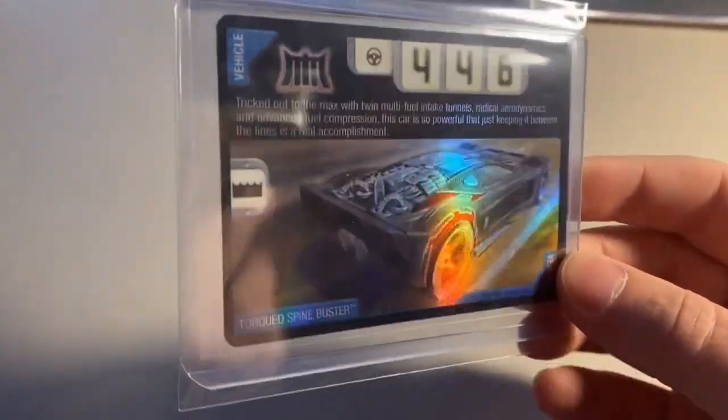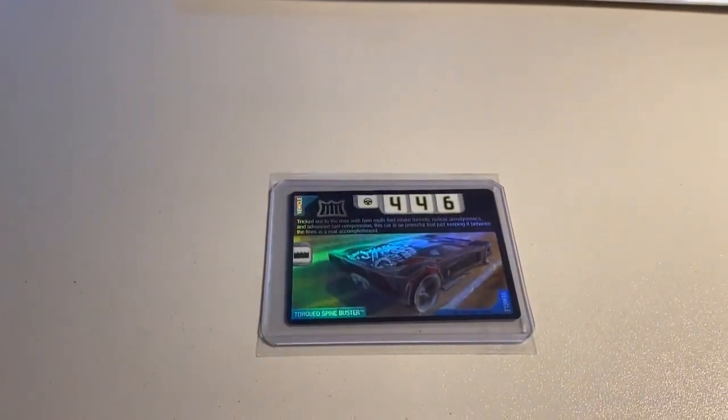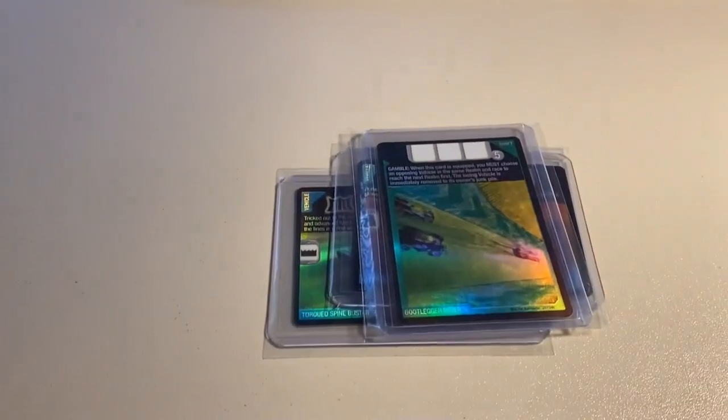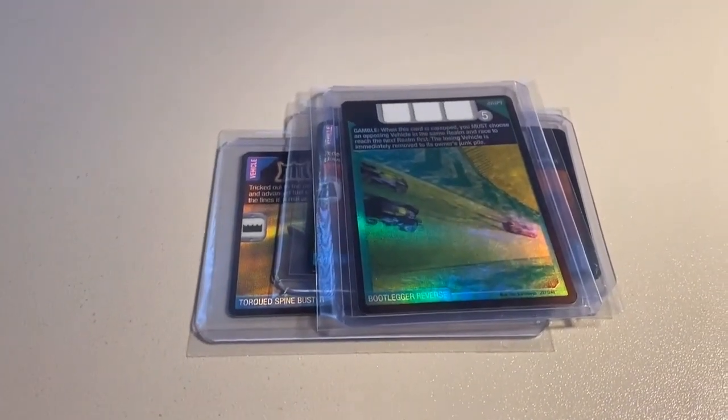Next up, we sold three heavily played foil cards: a Foil Torque Spine Buster — definitely one of the best looking cards in the card game — a Foil Hyper Reverb, and a Foil Bootlegger Reverse. Total on this order was $66 even to a return buyer.